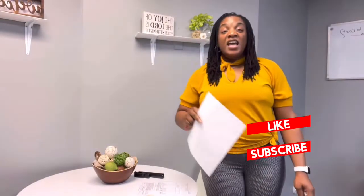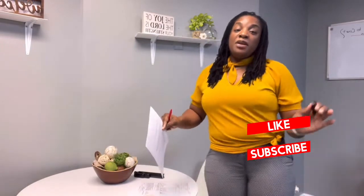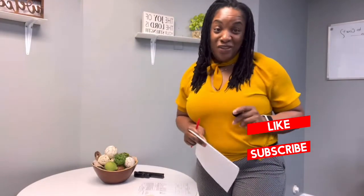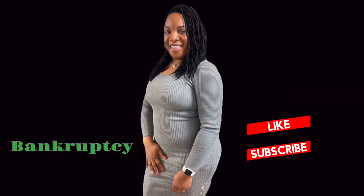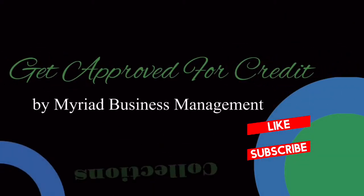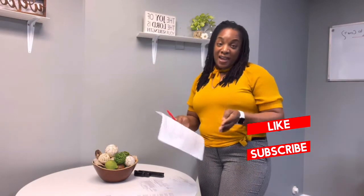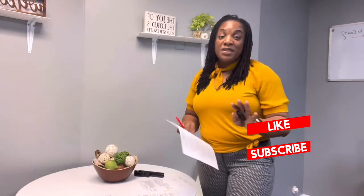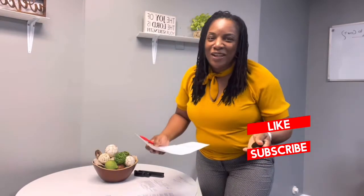If you have paid tax liens and you've paid them, they're still in your credit report keeping you from being able to move forward with your credit and your business — you're going to want to watch this video. Here's how to remove paid tax liens off your credit report. Here are five simple steps that's going to get it done for you in 90 days or less.